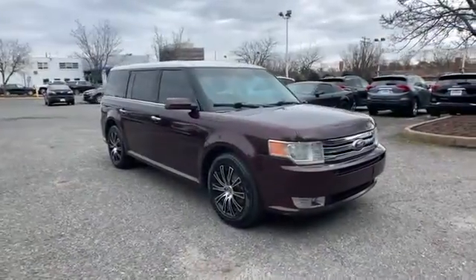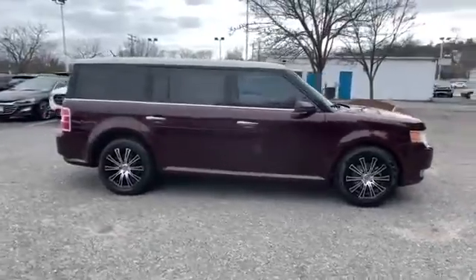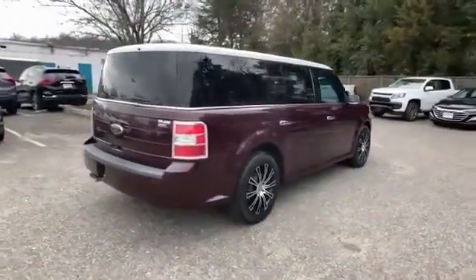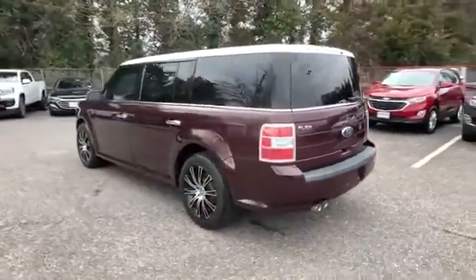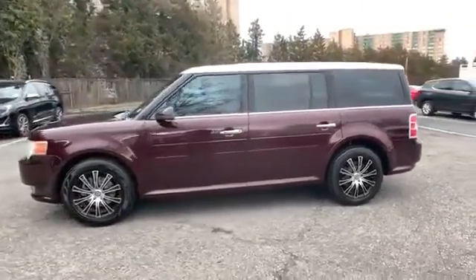2011 Ford Flex. This SUV offers space as well as power and performance. Fall in love with its many extra features, which include the following: satellite radio, multi-zone air conditioning, parking aid sensor, third row seating, and heated side view mirrors.